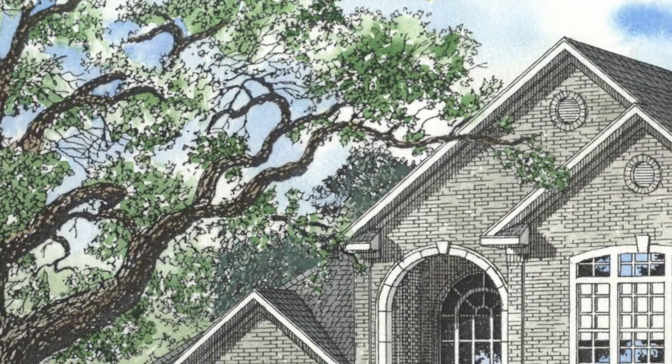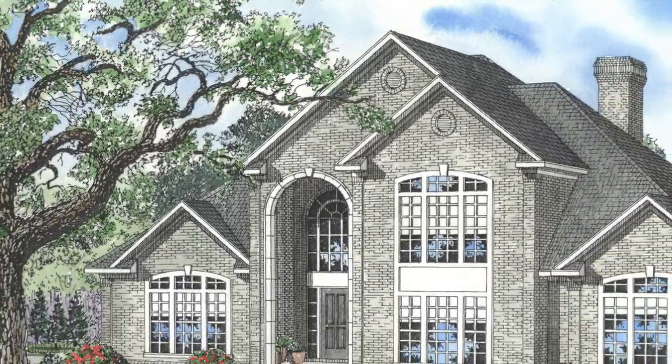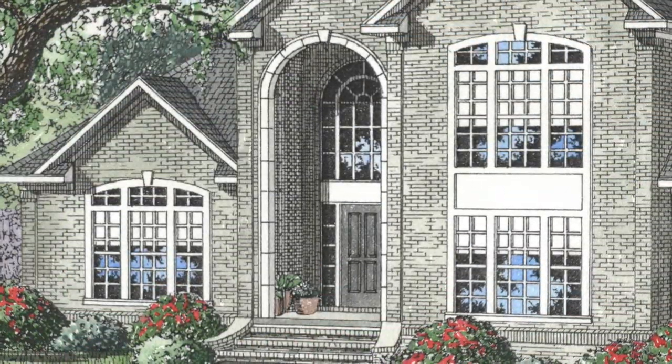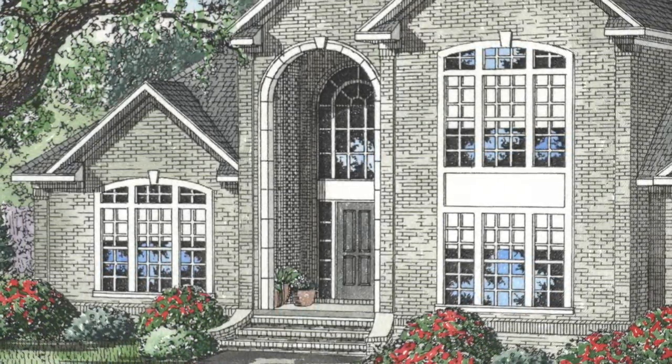Upon looking at this beautiful home you'll see an elegant mixture of the luxury and traditional styles. A stunning arched entryway and elegant windows give this brick home beautiful curb appeal.